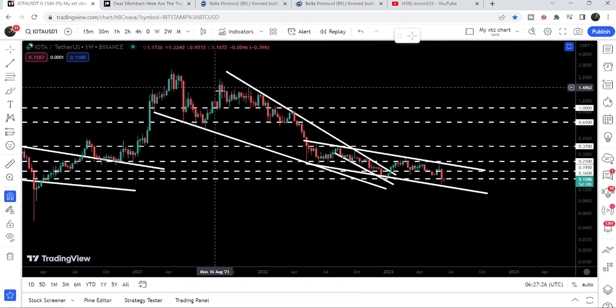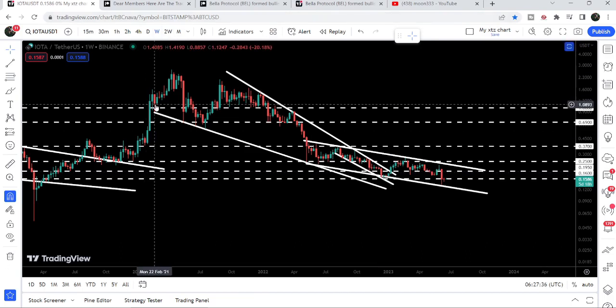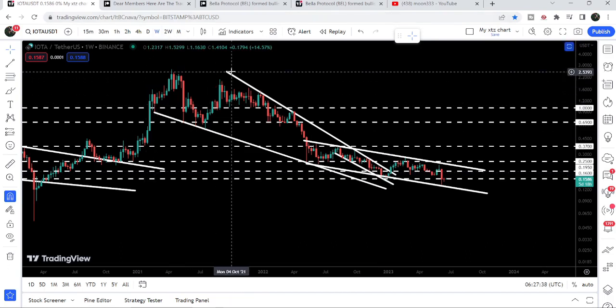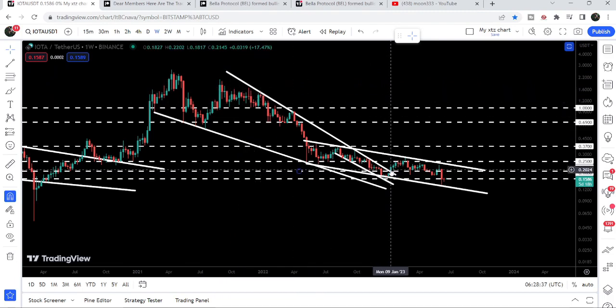Then we formed another falling wedge pattern, and recently in January 2023 you can see it has broken out the resistance of this falling wedge pattern. The support of this pattern was found in February 2021 and the resistance was here in December 2021, and finally we broke it out in January 2023.